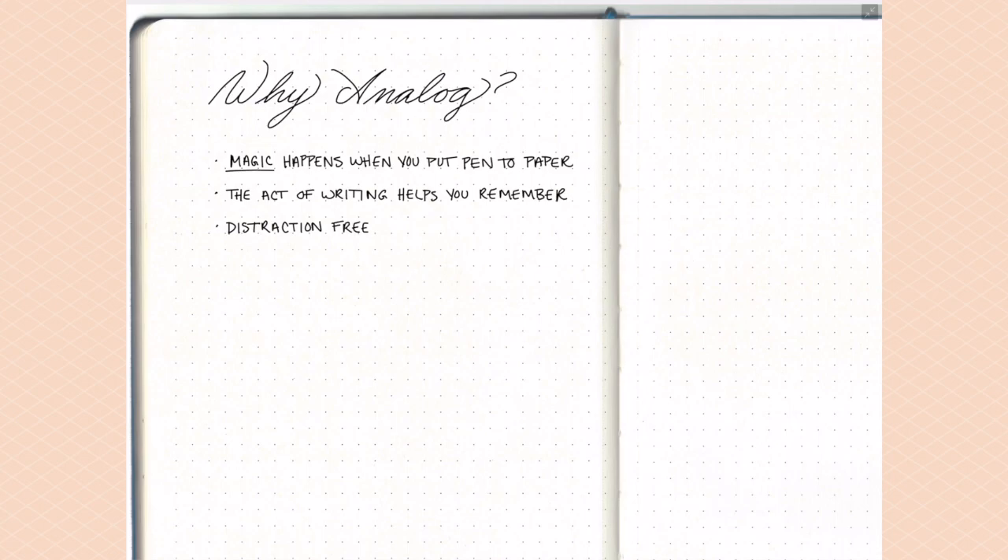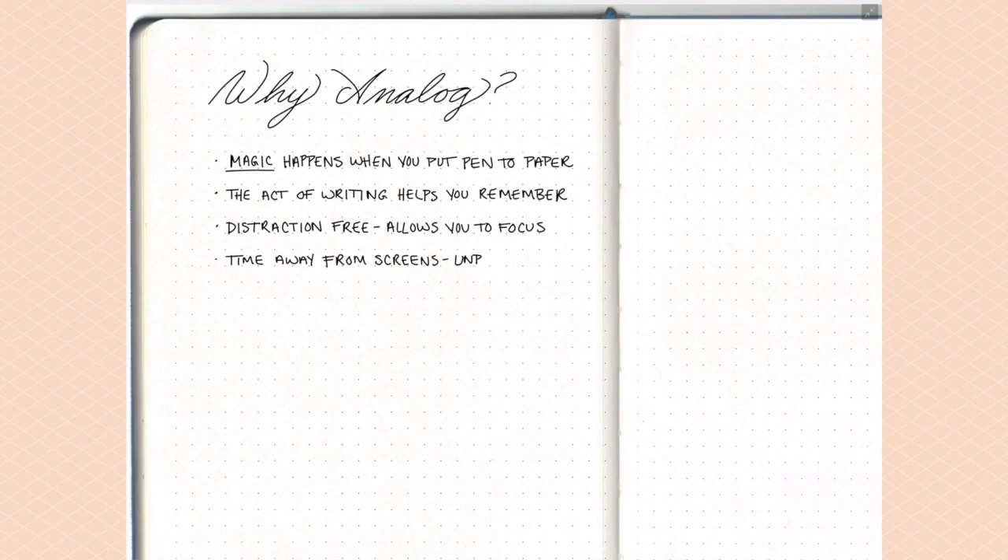Another reason I love analog over digital is that it's distraction-free. We're so attached to our screens all the time — phones, computers, tablets — and we always have notifications popping up. What I love about the bullet journal is I can shut all those notifications off, put my electronics to the side, and just focus in on what I'm writing. I'm absolutely distraction-free while I'm in my bullet journal.